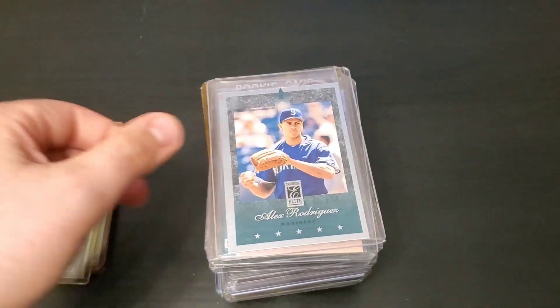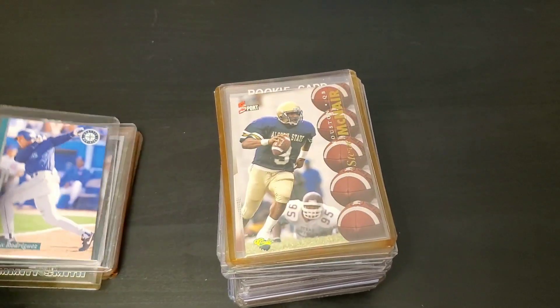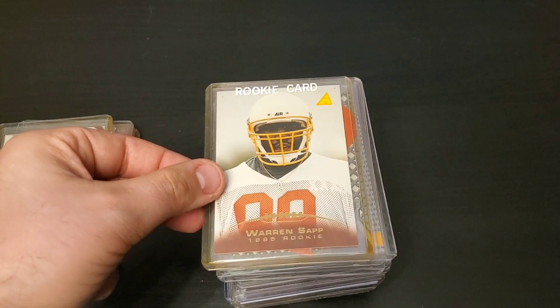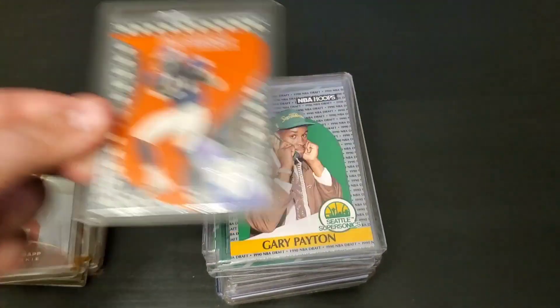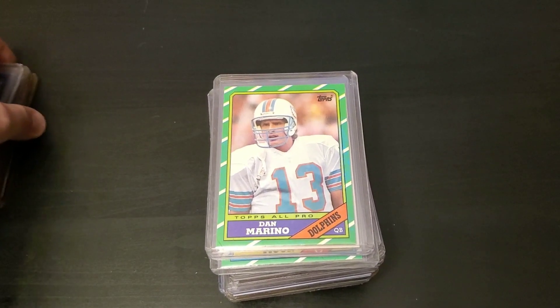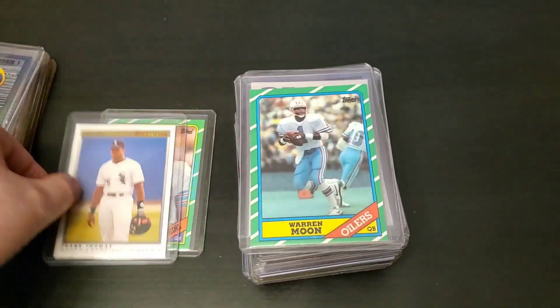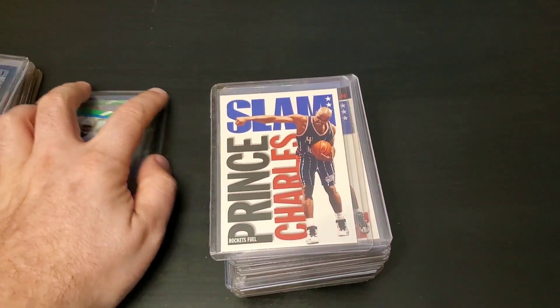Catch 22 Emmitt Smith. There's an Alex Rodriguez. There's another Alex Rodriguez. There's a Steve McNair rookie. Warren Sapp rookie. There's a really cool rookie Wave — Tiki Barber. There's Gary Payton rookie. Isaac Bruce rookie. There's a cool Dan Marino. Frank Thomas. Warren Moon.